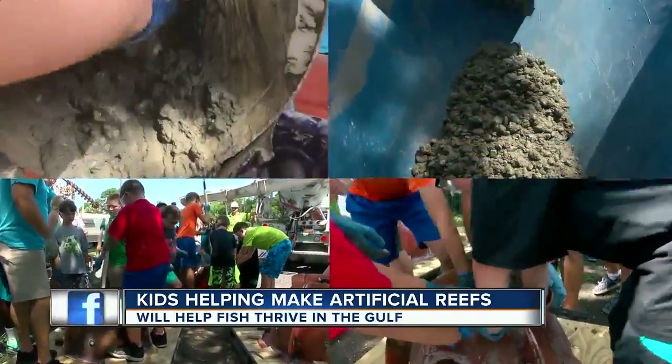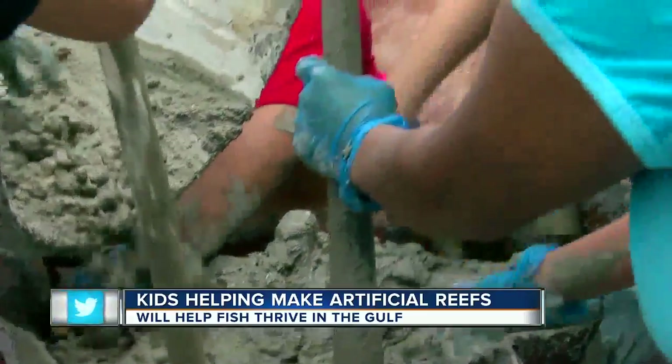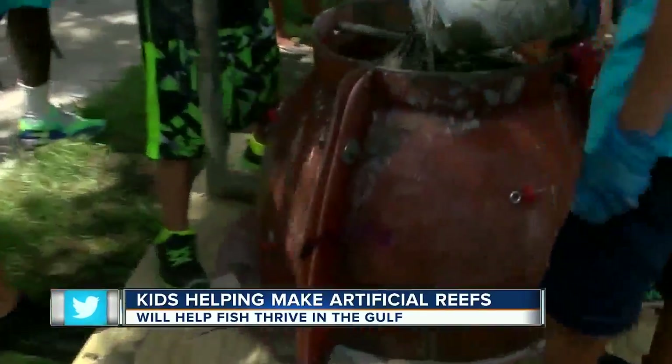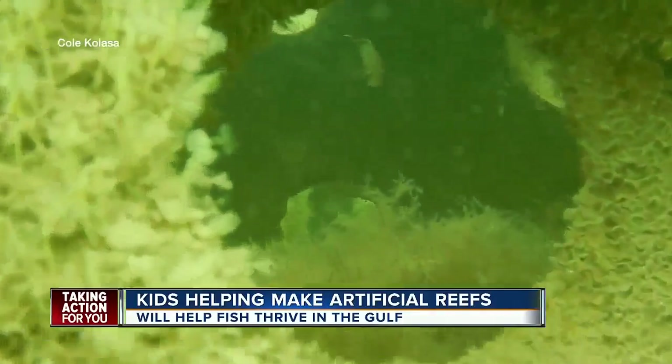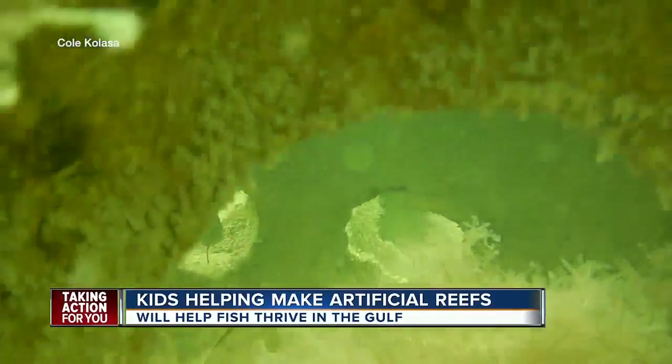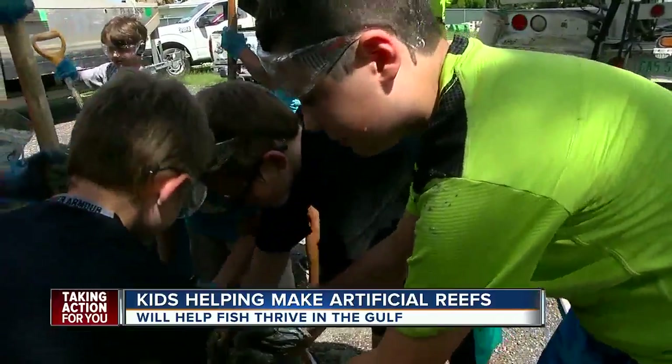They learn a little about how concrete works, how it sets up, how you have to pack it. Make sure you guys get the stuff on the side. Within the next year, these reef balls will be dropped out into the Gulf and become home to fish like these ones were last year. Almost like when sharks come to get them or any dangerous animals come, they can hide here so they don't get eaten.